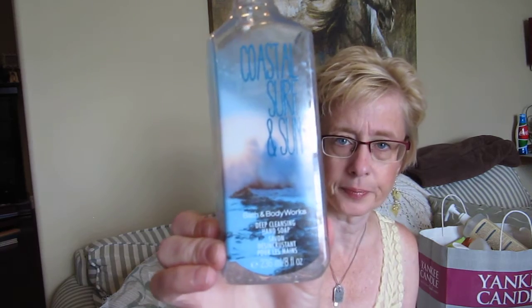And a Bath and Body Works — I think this was last summer — Coastal Surf and Sun. This one was Sunny Coconut, Sparkling Pineapple, and Creamy Vanilla. I really did like the labels on these last year, very nice. And this was a beachy, tropical fruit kind of smell. Very nice, I like that one.